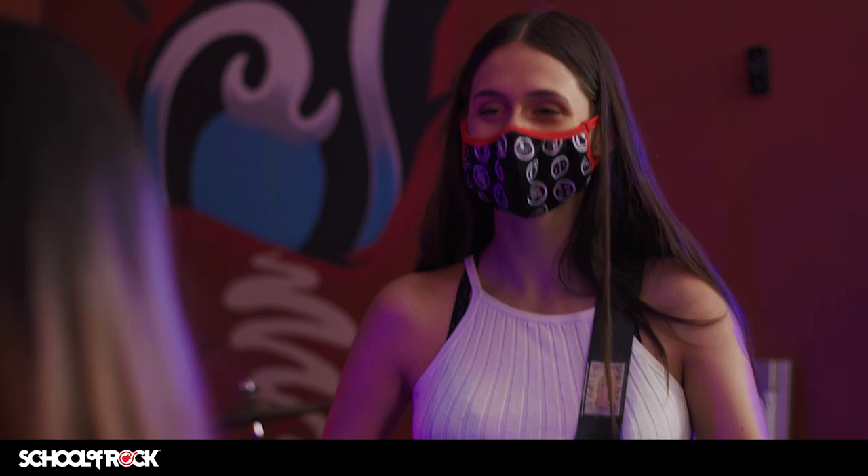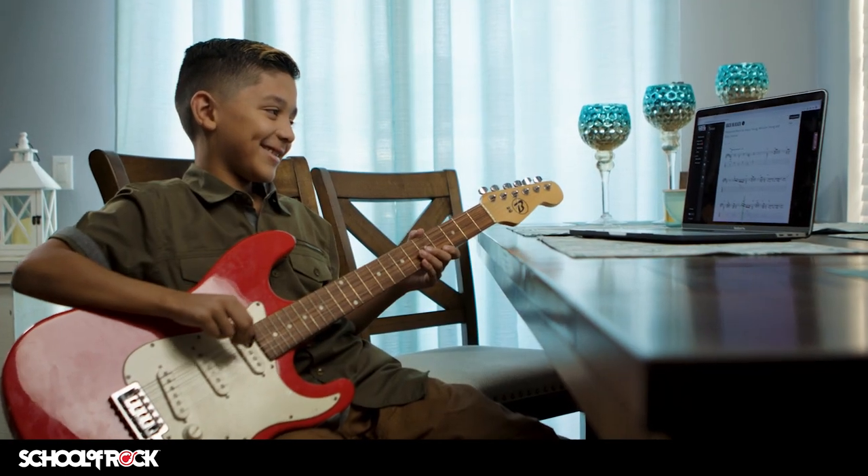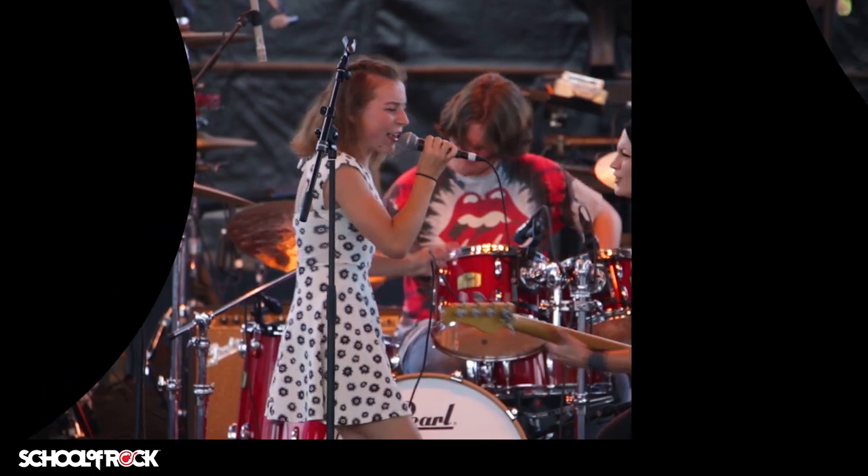Our revolutionary educational method is patented, which means our performance-based curriculum, song-first approach, proprietary method books, and supportive method app are only available exclusively at School of Rock. Start your child's musical journey with the School of Rock method. Enroll now!